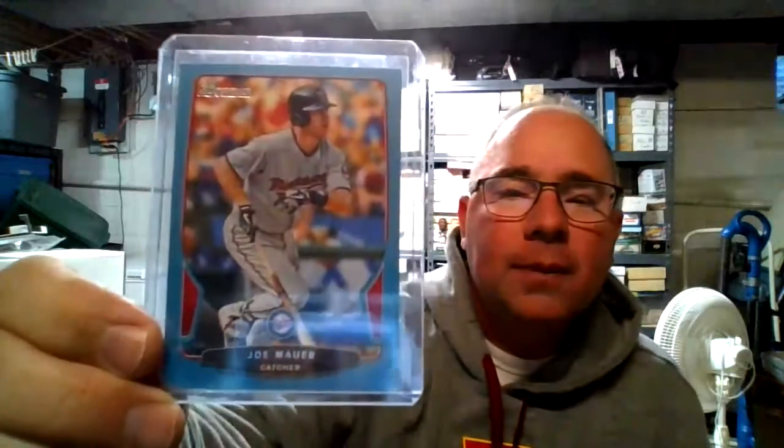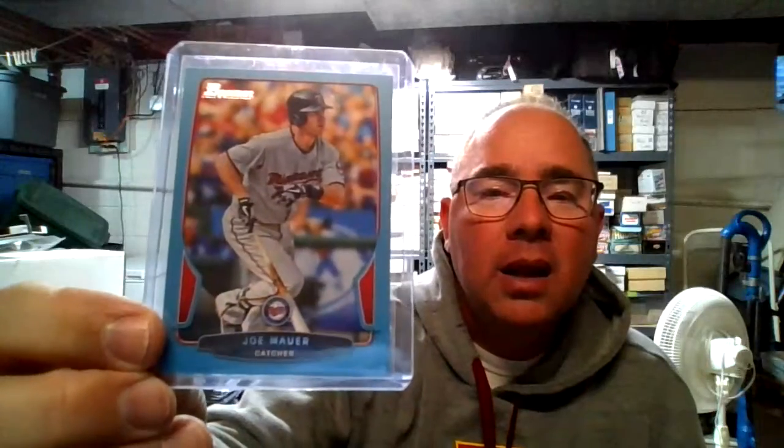We're going to start off with — oh, it's blue. Blue border out of the 2021 Topps. Blue border Mauer All-Star. Next we have the Bowman Blue, numbered to 500. This is from 2013. Here we have a relic card from Upper Deck Spectrum 2008, numbered out of 99 — 66 out of 99. Nice shine on that, real rainbow foil going.